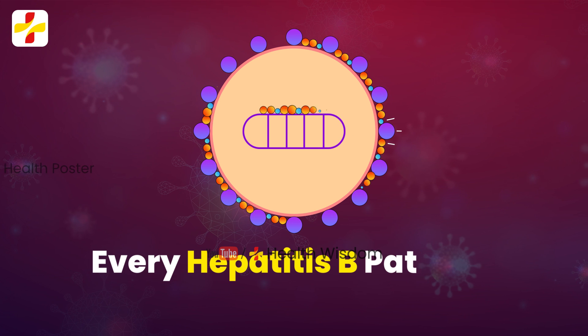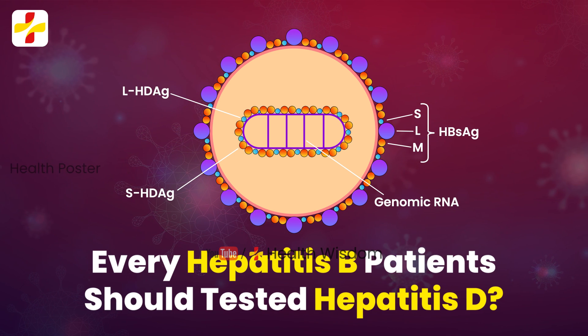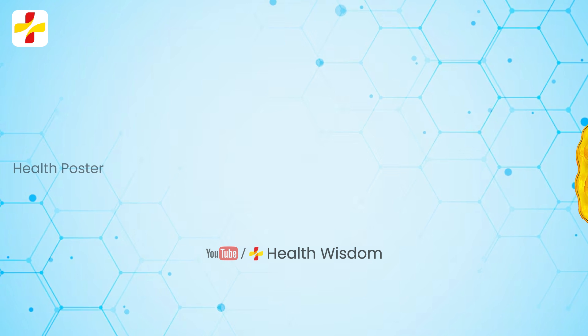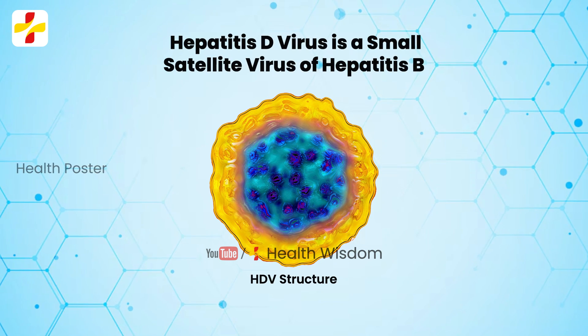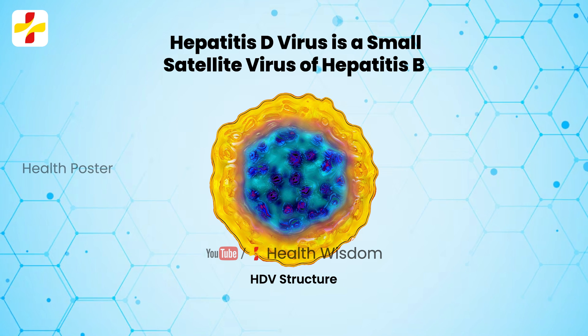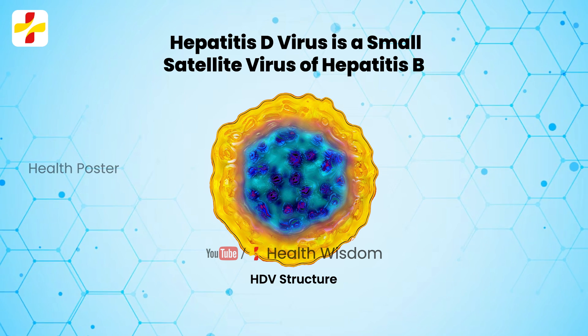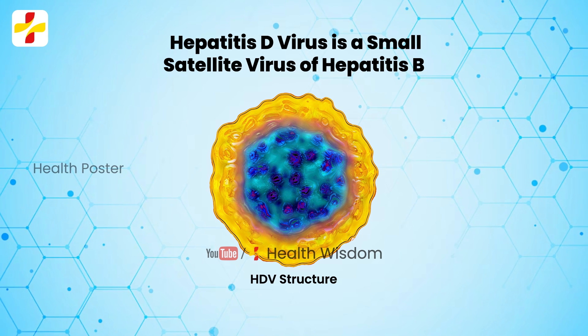Every Hepatitis B patient should be tested for Hepatitis D. Hepatitis D Virus, HDV, is a small satellite virus of Hepatitis B Virus, HBV, requiring HBV infection to complete its life cycle.